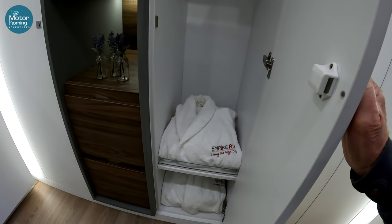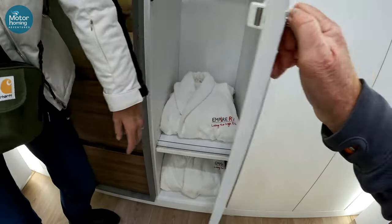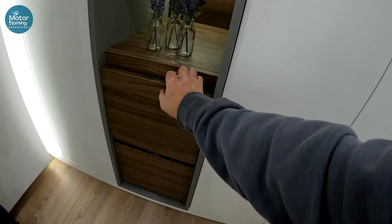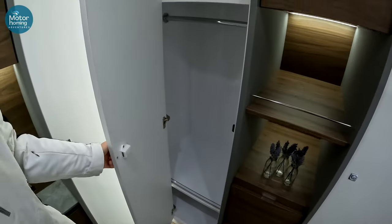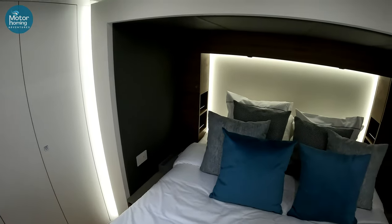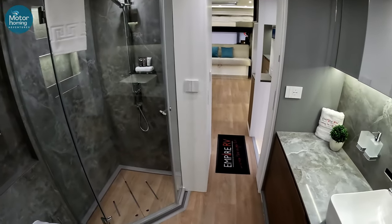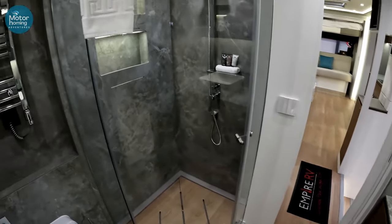You get your own dressing gowns — Empire RV branded. I can't actually see any matching slippers. No slippers? No matching slippers. Wow, isn't it beautiful? The storage is incredible. I love all the touch lighting and everything. So the other slide-out pod — then you've got to go into the non-slide-out bit and suffer how incredibly narrow and unspacious it is. Not.